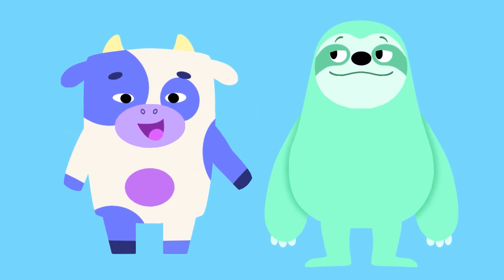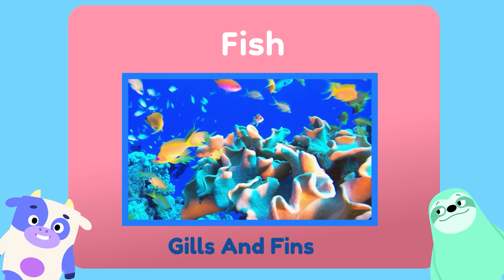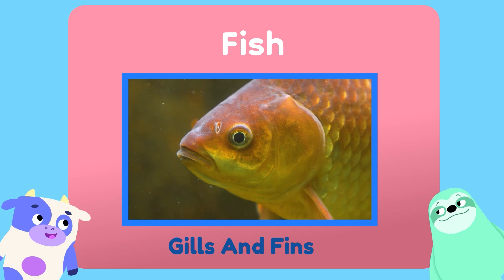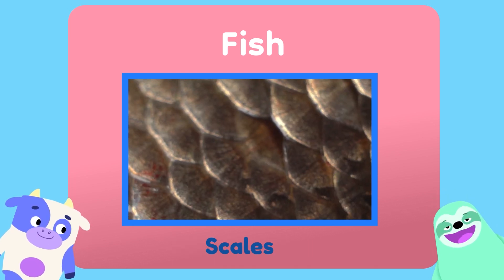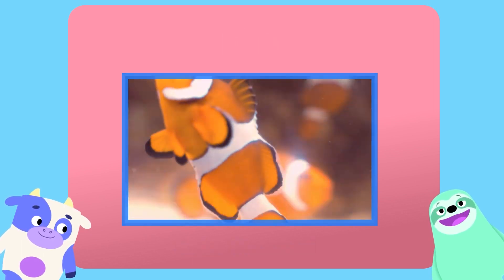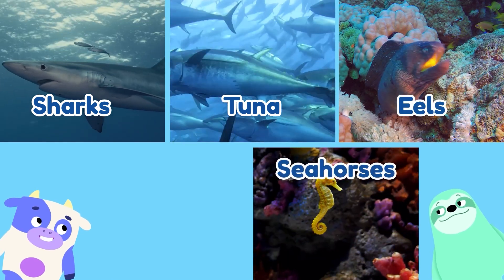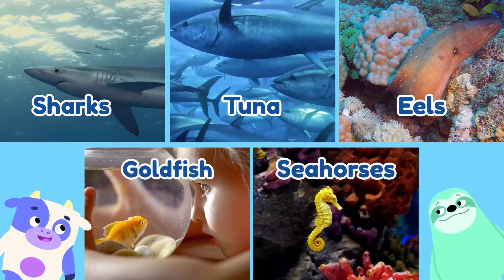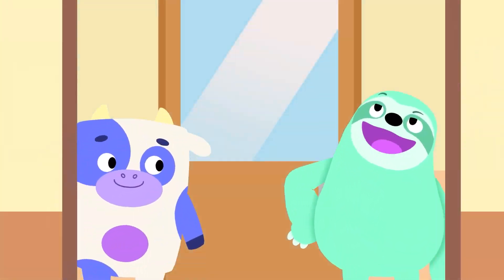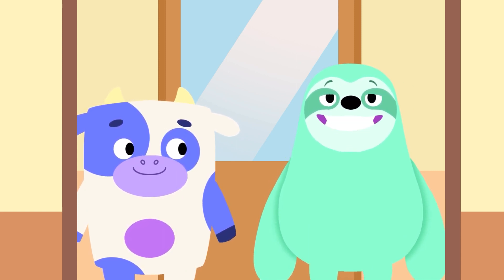Fish belong to one big class called... well, fish! All fish live underwater, so they have gills to breathe and fins to help them get around to find food or to escape from predators. Fish usually have scales and they're cold-blooded, which means their body temperature is the same as the temperature around them. So sharks, tuna, eels, seahorses — all fish, just like Bubbles, my goldfish! We don't have scales or fins and we can't breathe underwater, so I guess this isn't our class.